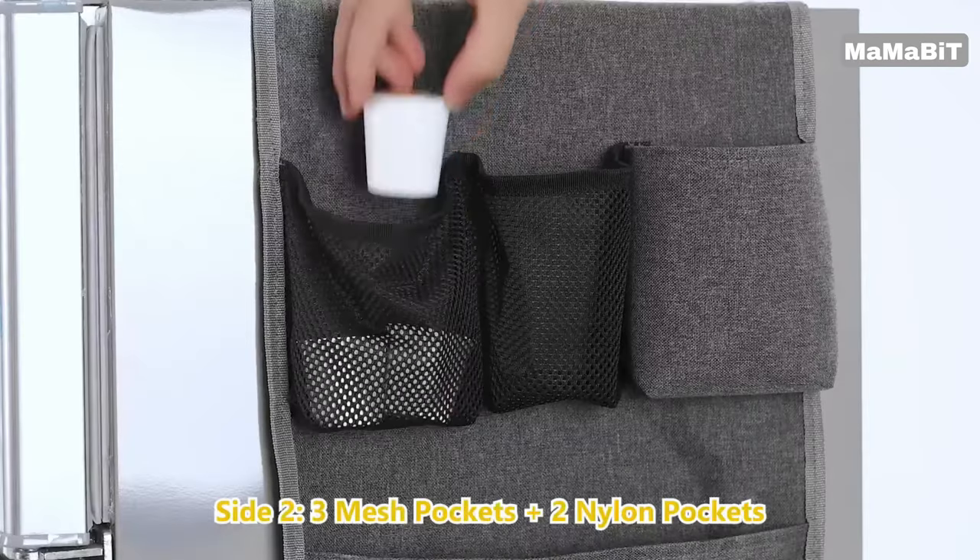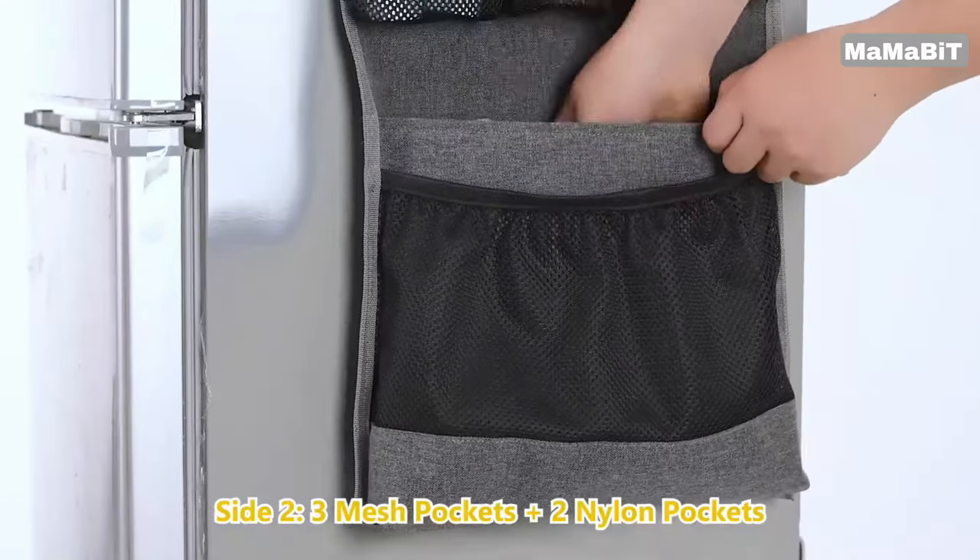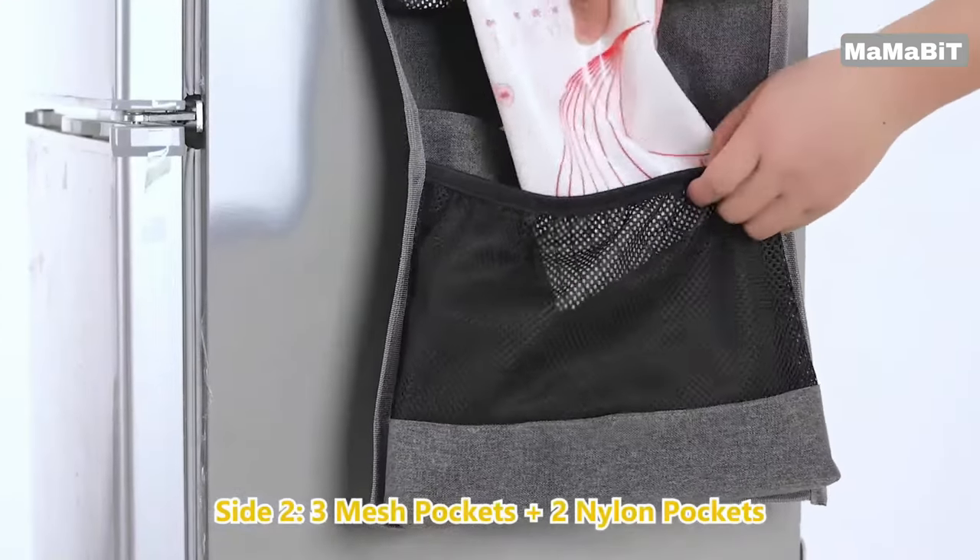For added convenience, the organizer includes a hanging strip, perfect for storing plastic wrap, kitchen towels, or other frequently used items.